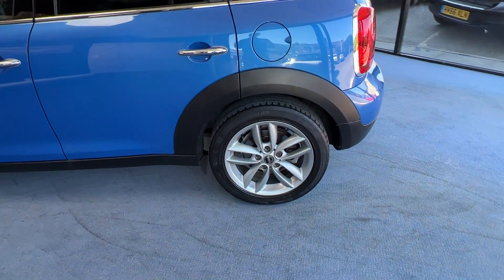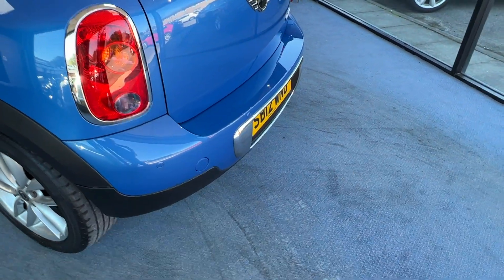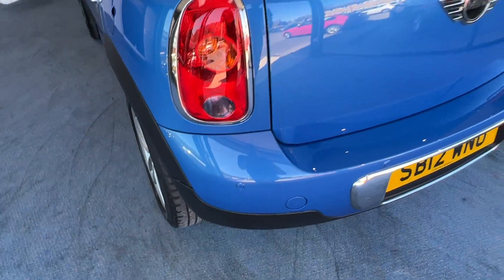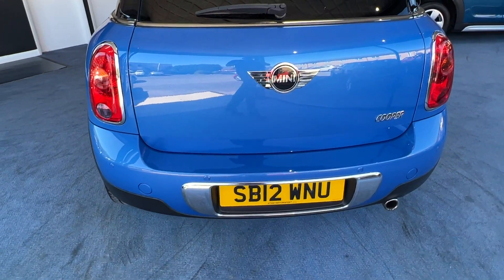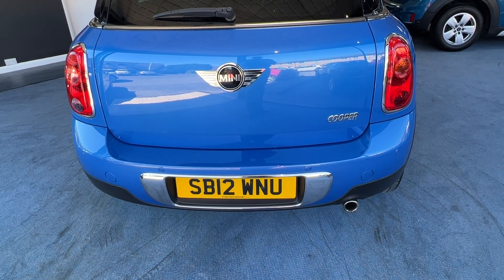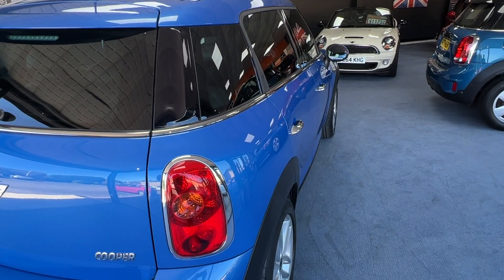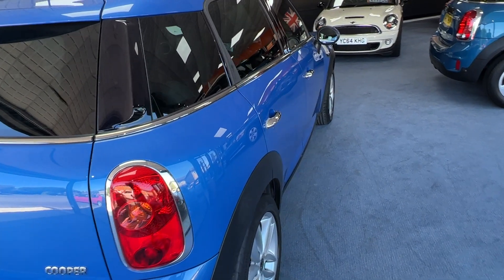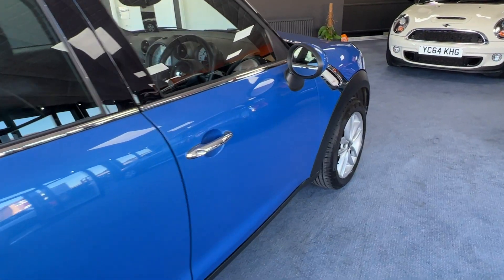Another one of those gorgeous alloys as we slowly make our way around to the back. With the Chili Pack, standard features include rear parking sensors — there are four of them just there — sport seats, and also a three-spoke multifunction leather steering wheel. Coming round to the rear, the rear number plate also gets some of the chrome line exterior trim pack treatment, and then coming down to the off side or driver's side, we can appreciate those beautiful clean lines as we meander our way back to the front.